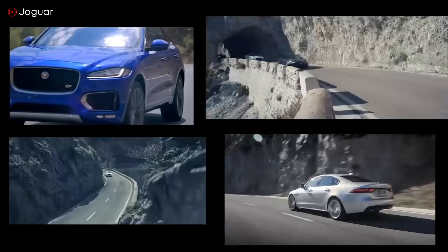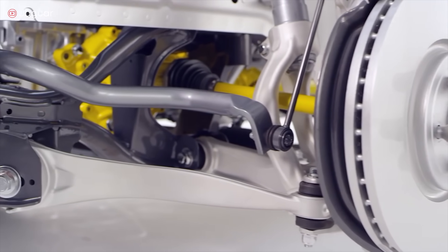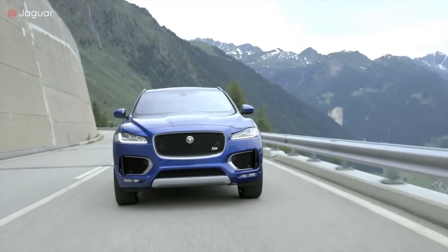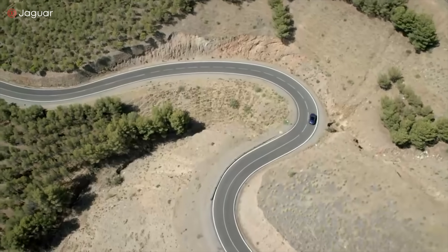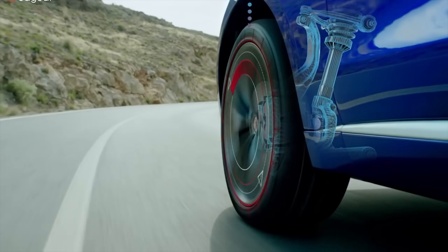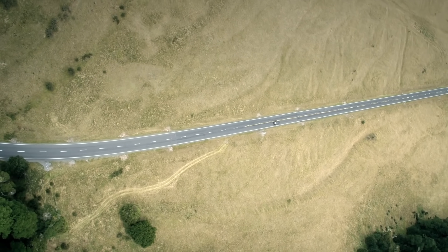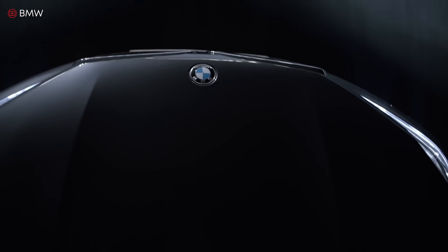Don't forget the Jaguar F-Pace — simply a marvel of power and fuel efficiency in one engine. Its turbocharged 2.0-liter I4 just about hits the 300 horsepower mark and delivers 295 pound-feet of torque. The additional benefit is fuel economy: the Jaguar F-Pace averages 22 miles per gallon city and 27 miles per gallon highway.